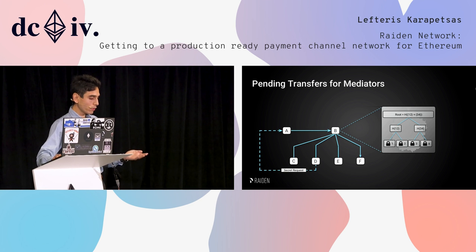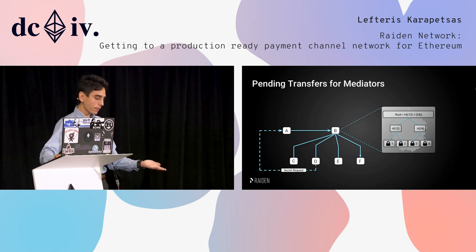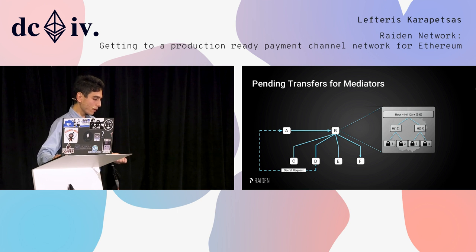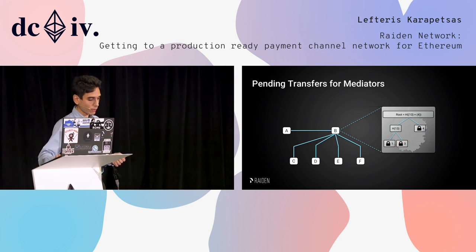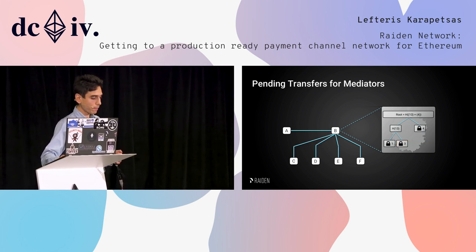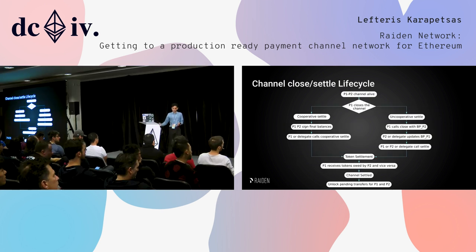As the protocol continues, a target like Dave will ask for the secret — the pre-image that we ask from the initiator. We get it, then send it back to the mediator, and we unlock the pending transfer and remove it from the Merkle tree. That is how transfers happen.